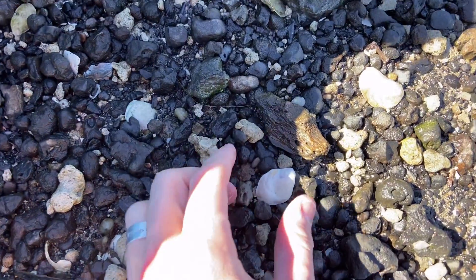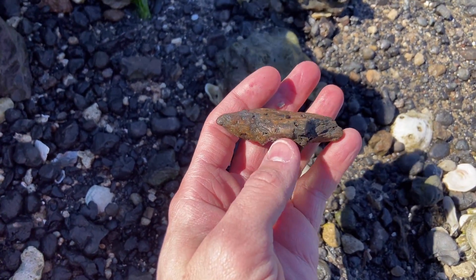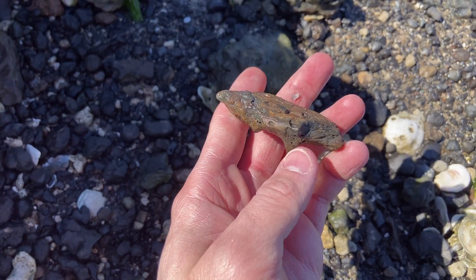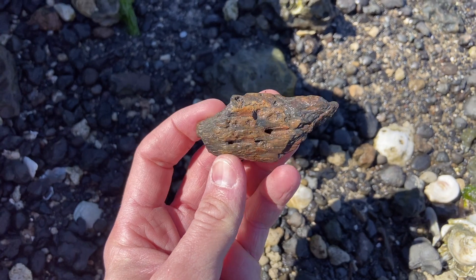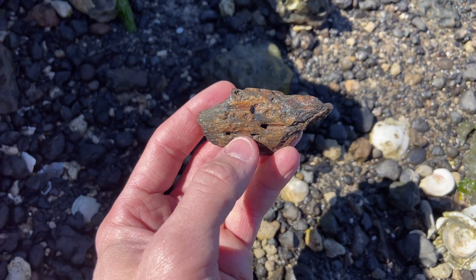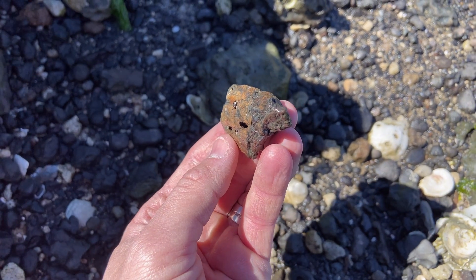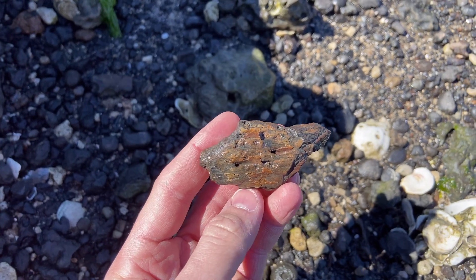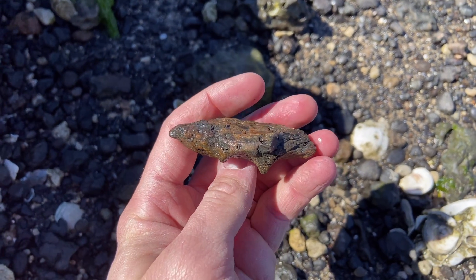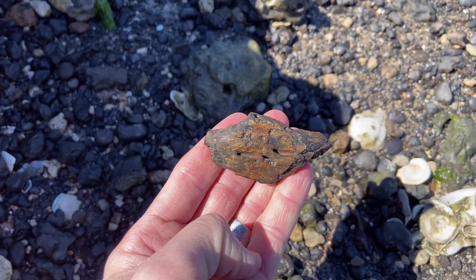First fossil right out of the kayak. Looks like we've got a chunk of a jawbone here. You can see those holes where the teeth used to go. And this one is going to be from a crocodile. Look at those oblique grooves running into the bone — that's where blood vessels supplied nutrients out to sensors on the lips of the crocodile so he could catch his prey. We also see this in modern alligators. So that's a great find.